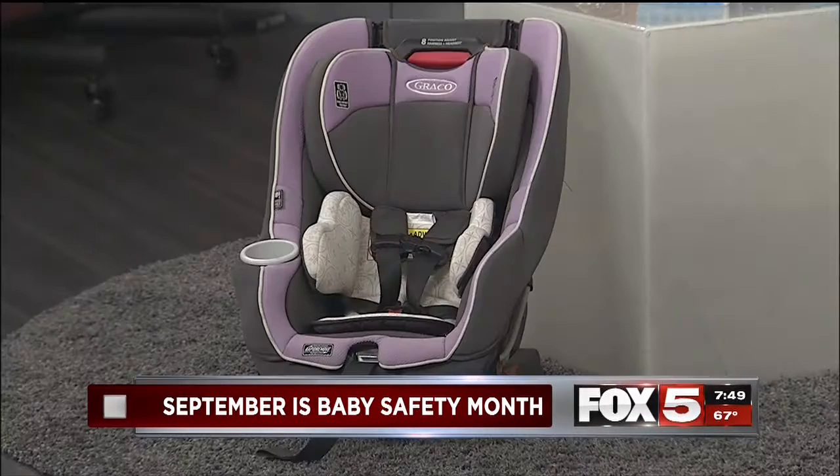95% of car seats are installed wrong, and the child is actually harnessed wrong into the car seat. What a lot of parents don't do, unfortunately, is they don't read the manual that comes with it. You definitely have to read the manual. You need to make sure that it is the appropriate size for your child, because children are different sizes and weights.